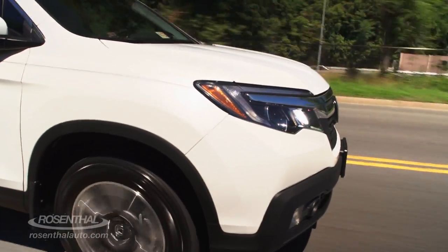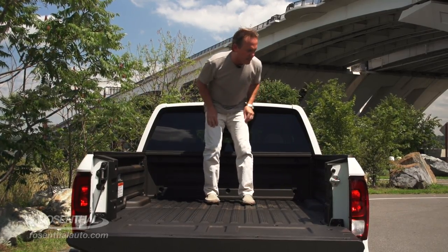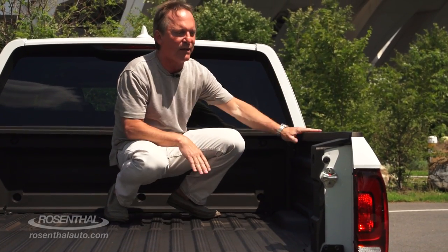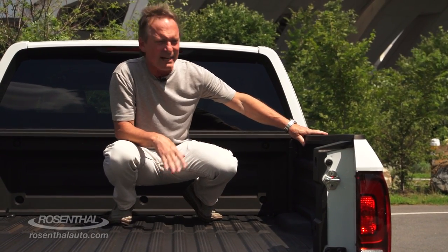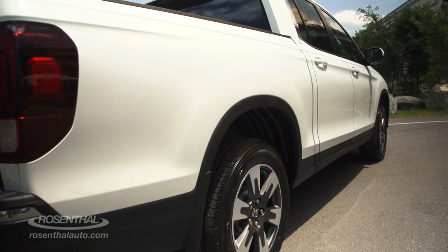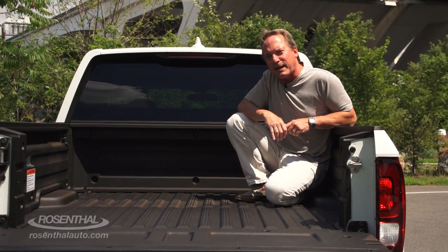McPherson struts in front, multi-link in the rear. And what they've done this year is they've taken away those long side flares on the bed, giving it much more of a truck-like appearance. Your back quarter panels are bolted on there too. But that's just where the fun begins back here.